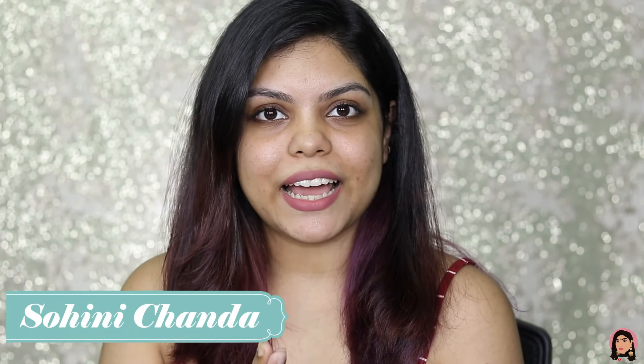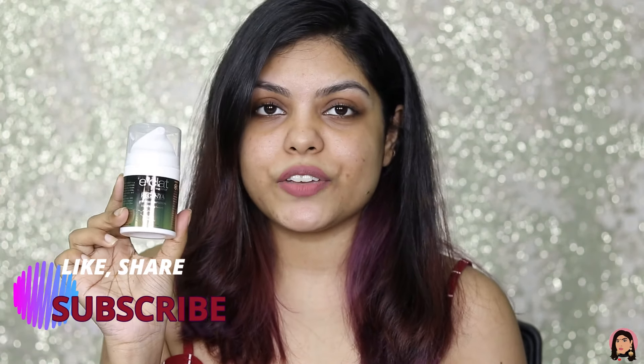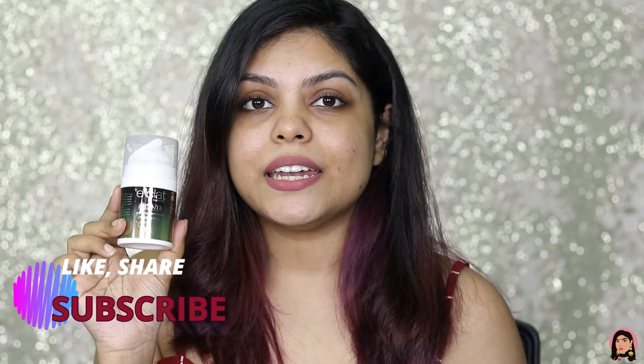Hi guys, welcome back to my channel, I hope you all are doing well. In today's video I am going to talk about a serum which I have been using for over a month, and that product is none other than this EGF serum by Eclat. This product was suggested by Srija from Skinnoreal, but Eclat was kind enough to send this across for me to try it out.